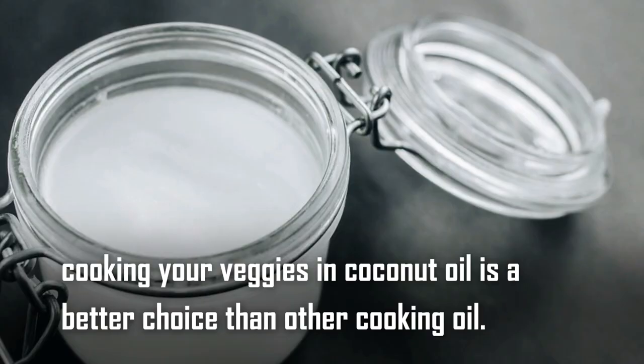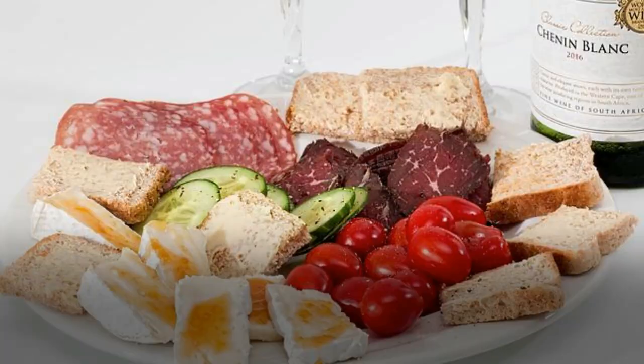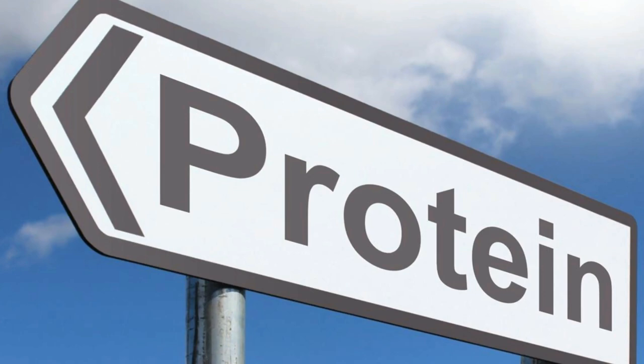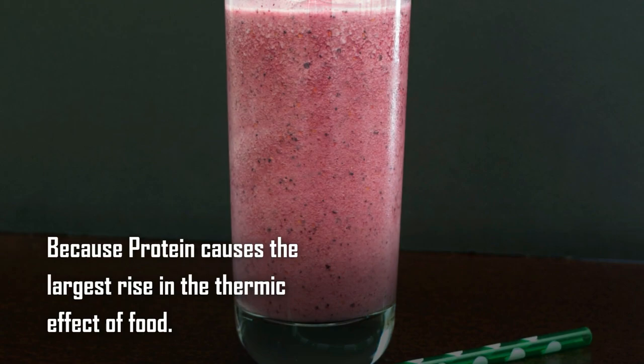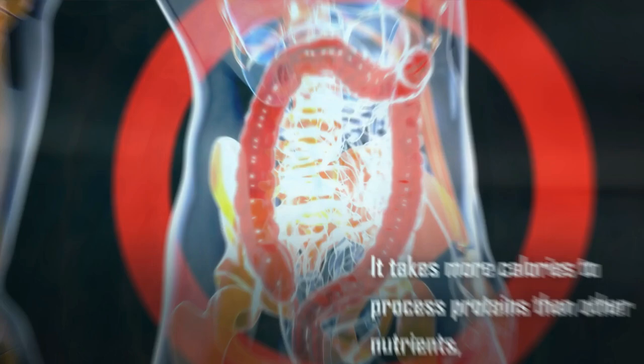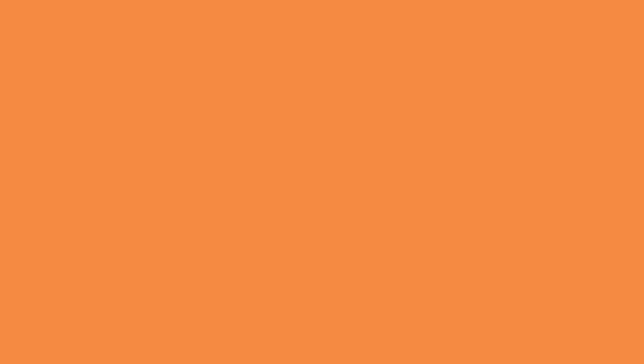Tip number six: eat plenty of protein with every meal. Eat some healthy protein and carbohydrates. This is especially important when you want to boost your metabolism, because protein causes the largest rise in the thermic effect of food. It increases your metabolic rate by 15 to 30 percent. It takes more calories to process proteins than other nutrients, and the body needs an increased metabolic rate to digest them. Try to add more protein to every meal — include beans, lentils, meat, eggs, and tofu, which are great protein sources.